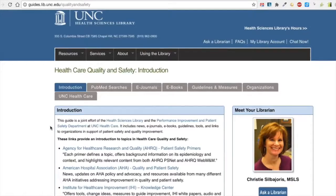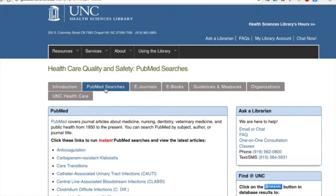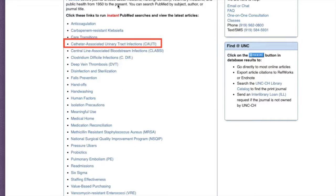Some of the features I'd like to point out are the instant PubMed searches that cover areas of concern for clinicians, administrators, and information technology professionals in a hospital setting, such as CAUTI, Meaningful Use, Six Sigma, and Staffing Effectiveness.